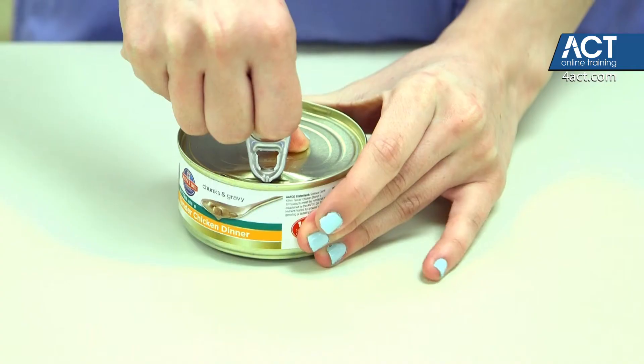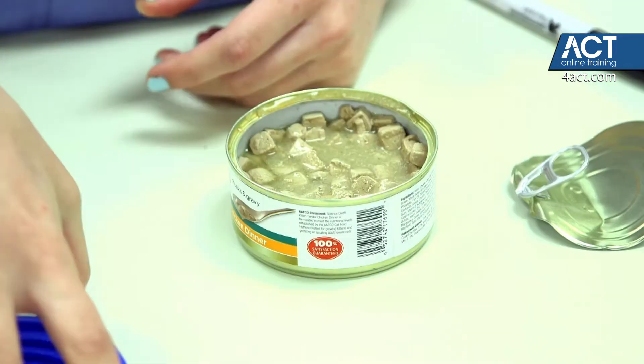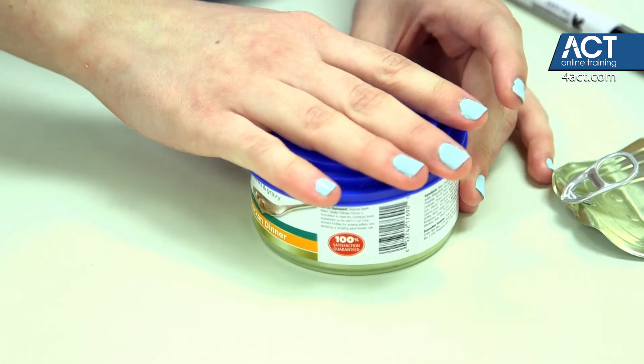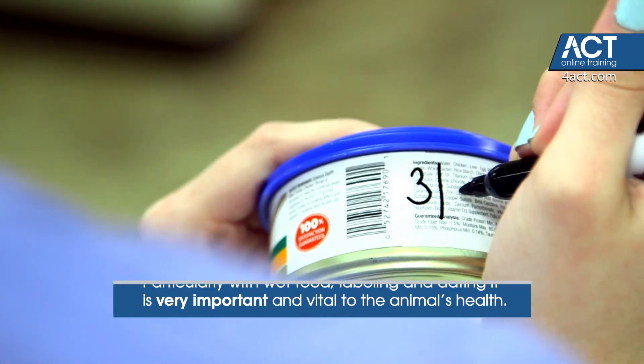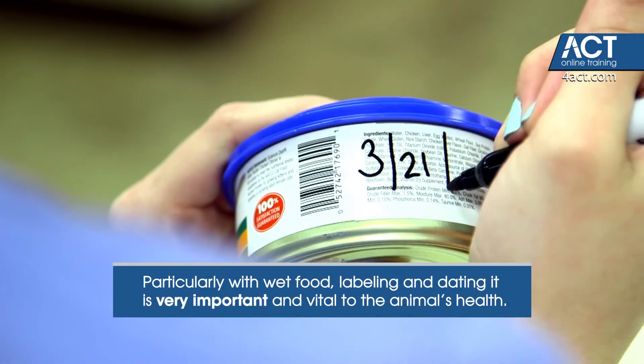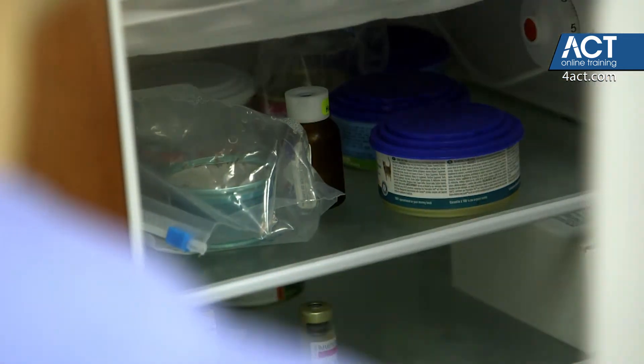If we're thinking about canned food, it's important to remember that canned food doesn't have the same level of preservatives that are kept in some dry products. And so once you open that can, it's no longer sealed and doesn't have anything to keep it fresh. If we're keeping canned food leftovers for after one meal, we want to make sure that we're keeping it in the refrigerator for not more than two or three days.